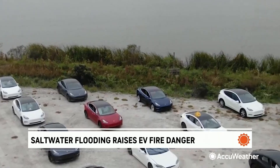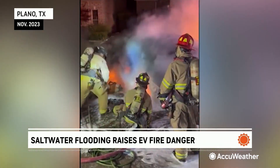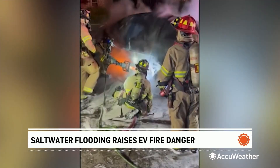EVs are less likely to catch fire than gas cars — that is important to remember. Under normal conditions, it's not a problem. It's when saltwater gets into those batteries that it can change the game.